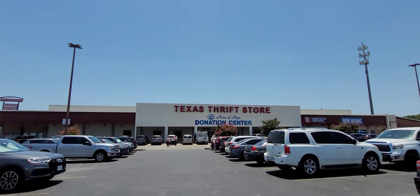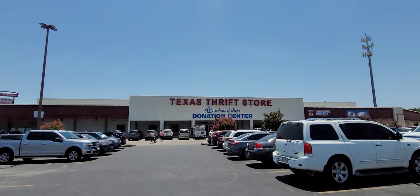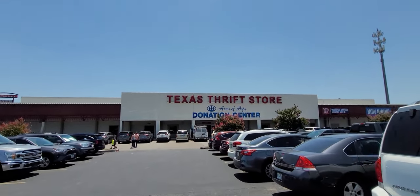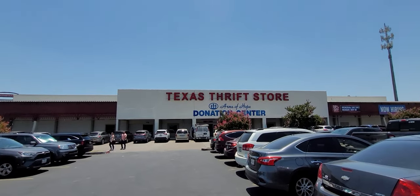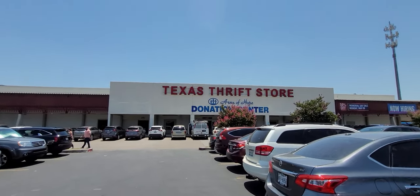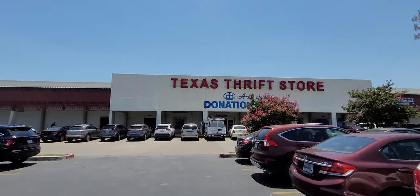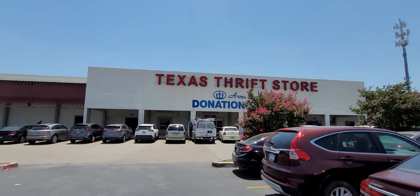Hey y'all, it's Costume Jeweler. We're going to go into this Texas thrift store in San Antonio, Texas, and look for purses and jewelry for resale on YouTube and eBay. Hit that notification bell so you don't miss out on live buyouts and auctions. Also hit that subscription button and the thumbs up for this video.